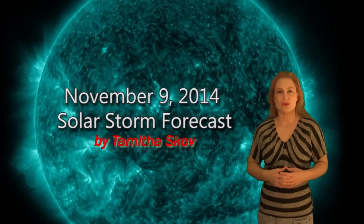Hi, I'm Tam with the Scove with your solar storm forecast for the week of November 9th. Now just when we thought we were going to get a respite from all the flare activity, the Sun is at it again.